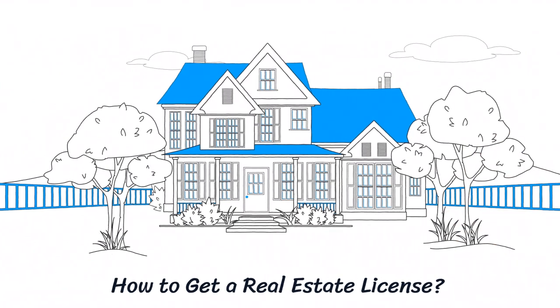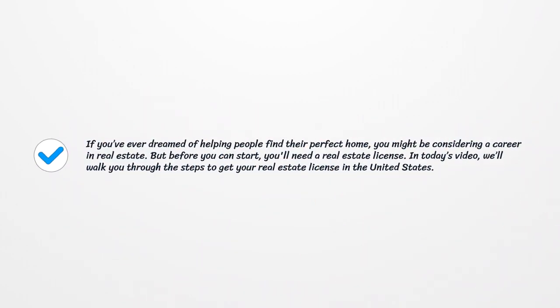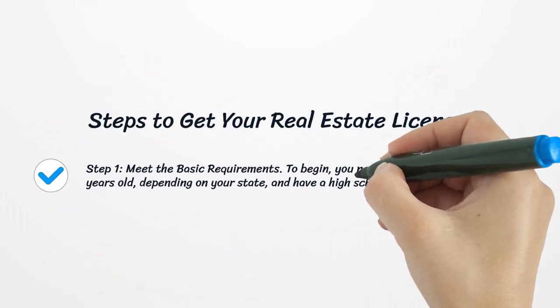How to get a real estate license. If you've ever dreamed of helping people find their perfect home, you might be considering a career in real estate. But before you can start, you'll need a real estate license. In today's video, we will walk you through the steps to get your real estate license in the United States.